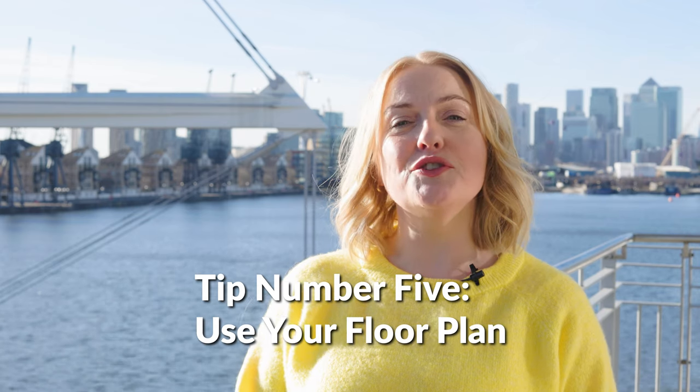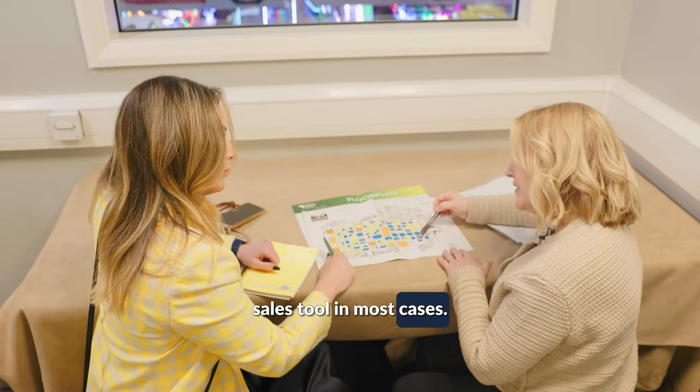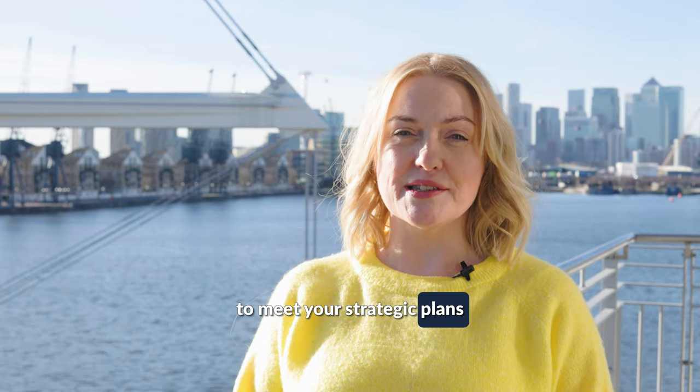Tip number five: use your floor plan. Your floor plan is your number one sales tool in most cases, so don't just repeat it year on year. Rework it to meet your strategic plans for your event.